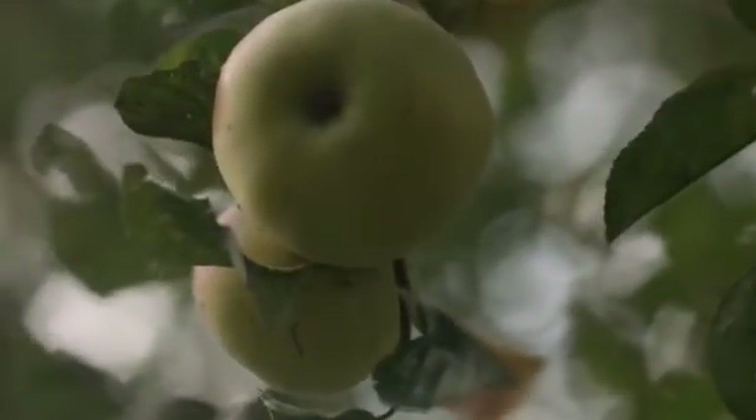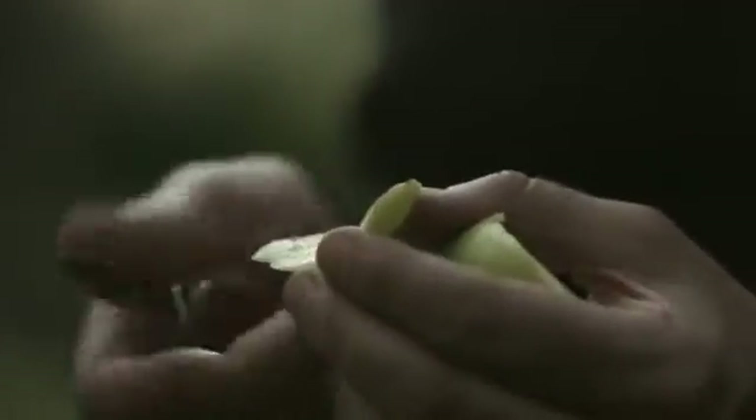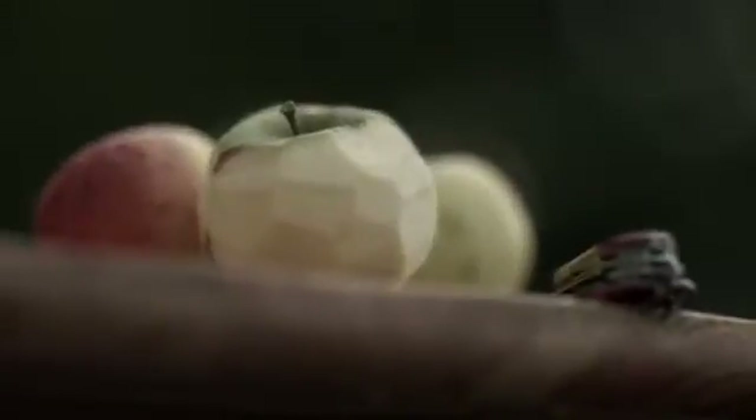We know very little about the Earth's inaccessible interior. The thickness of the skin on an apple is representative of the thickness of the crust that we live on. The deepest hole that's ever been drilled into the Earth's crust is about 10 kilometers deep. We probably know more about the surface of Mars than we do about the Earth's interior.